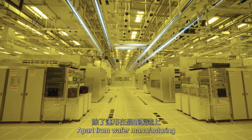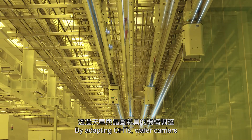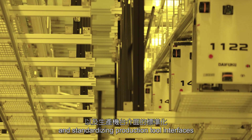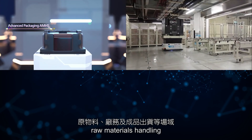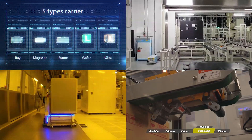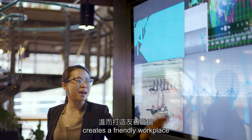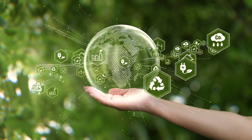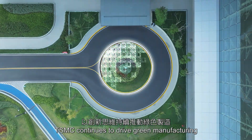Apart from wafer manufacturing, TSMC extends AMHS to other applications. By adapting OHTs, wafer carriers, and standardizing production tool interfaces, the next-gen AMHS is applied to advanced packaging processes, raw materials handling, facility management, and finished goods shipment. Automation reduces ergonomic hazards, creates a friendly workplace, deepens partnerships with suppliers, while minimizing disposable packaging. Through innovation, TSMC continues to drive green manufacturing.